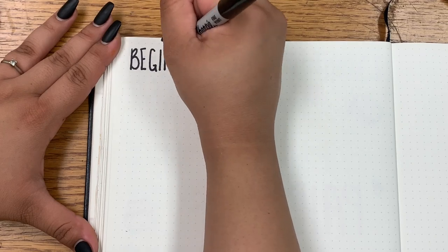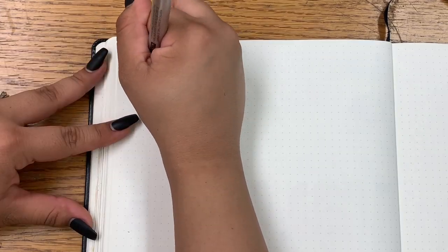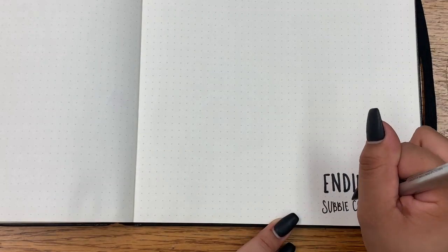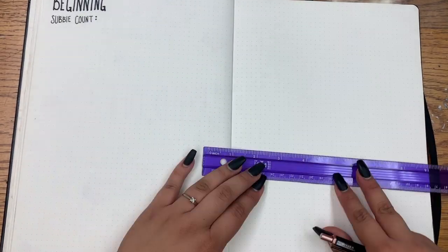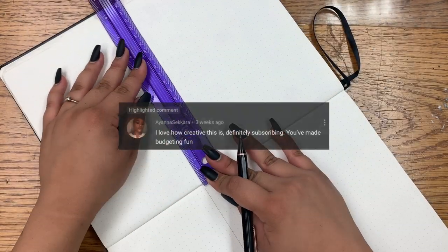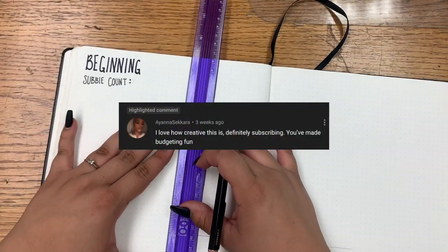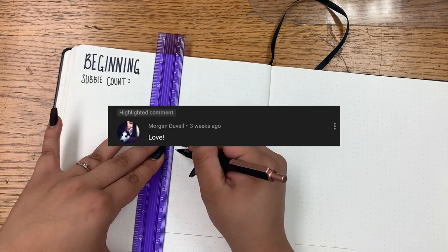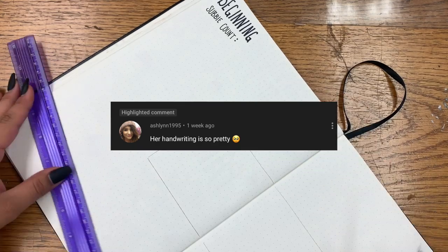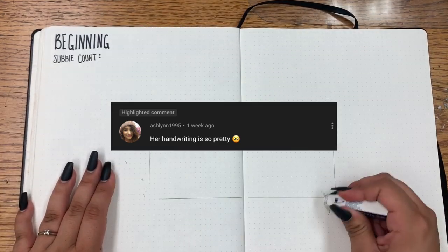Moving on to my last spread, I like to keep track of my sub account, so I have a beginning sub account and an ending sub account. I try to get through all of my comments and if I haven't gotten back to you guys I'm sorry. When I was filming this I left my comments at home — I did not have them on me. They are glued in now, but just so you guys can see which ones I picked, I will be displaying them right here.